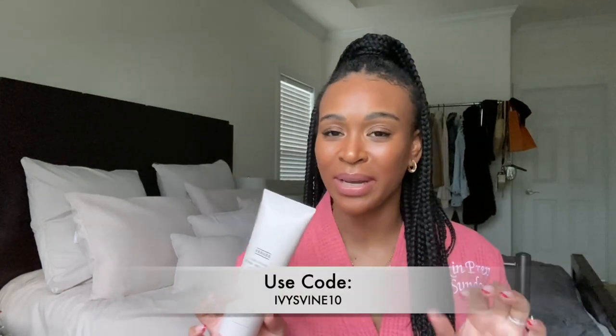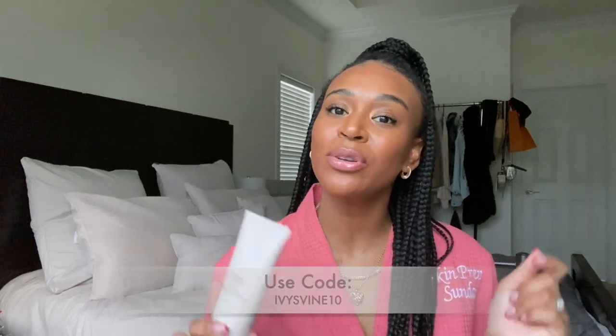You guys know I am a Versed ambassador, but all of my opinions and thoughts are my own. If you want to shop this product or any other product I mention in my Skin Prep Sunday videos, use my code to receive 10% off your first purchase — I'll leave it on screen and in the description box. I'm also going to start leaving my AM and PM skincare routine in the description box, so you know exactly what I'm using. My skin type is oily, so I'm here to help.